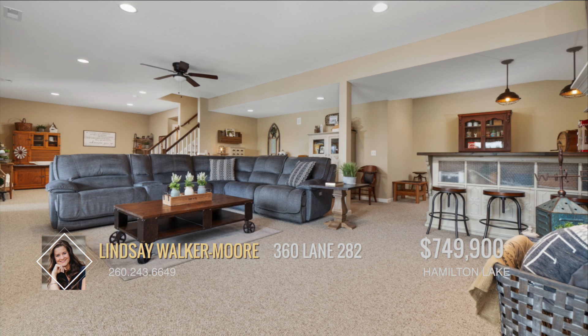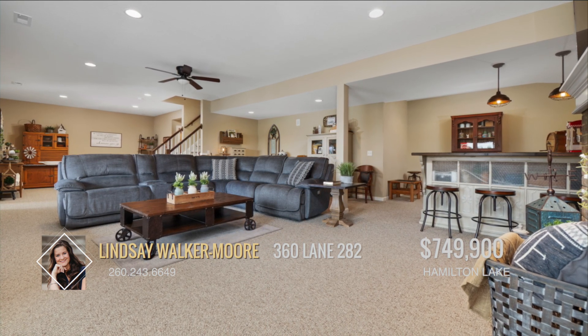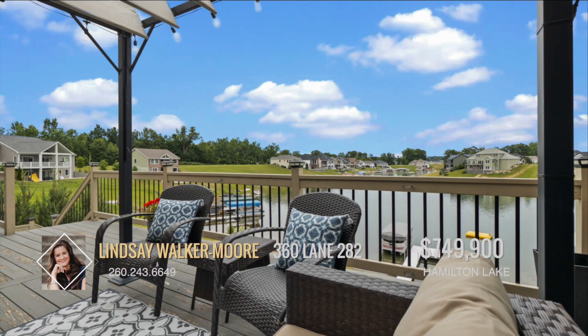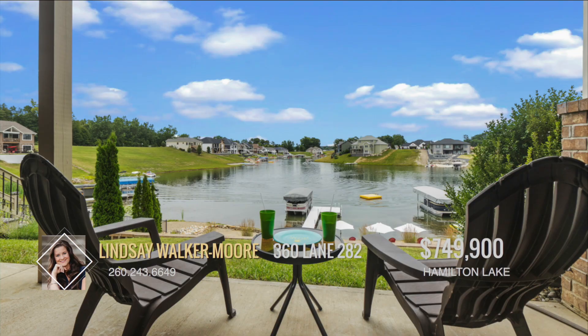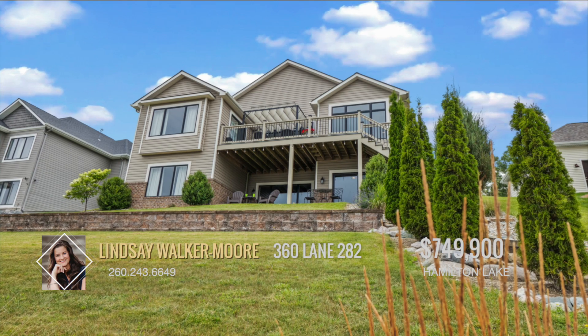The large finished lower level provides extra space, whether it be a family room, game room, or home office. Step outside to enjoy a lovely patio where you can watch stunning sunsets with a serene lake view. Located on a low traffic road, this home offers a peaceful environment for you and your loved ones.